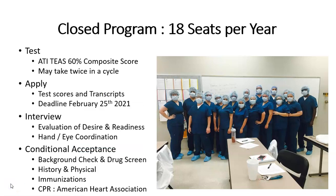As with most health science programs, we are a closed program, meaning that you must apply for consideration. We accept up to 18 students per cohort or per year. The application process includes a test — the ATI TEAS — with a 60% composite score, meaning the average of all sections. You may take that twice in a cycle, then you must fill out an application and have those test scores and all of your transcripts available. The deadline for the tests, transcripts, and application for this upcoming cohort is February 25th, 2021. From those applications, we will choose approximately 24 students to interview.